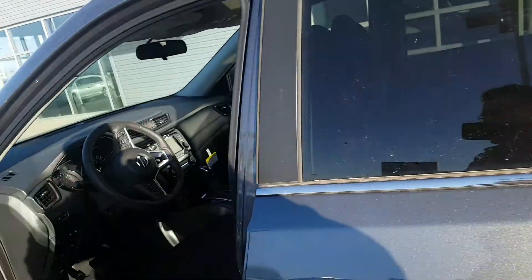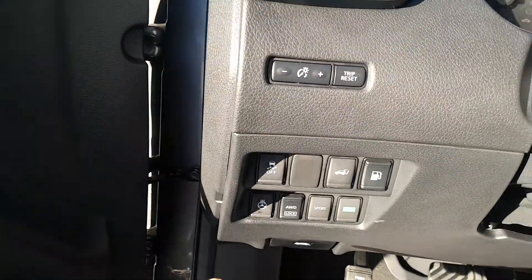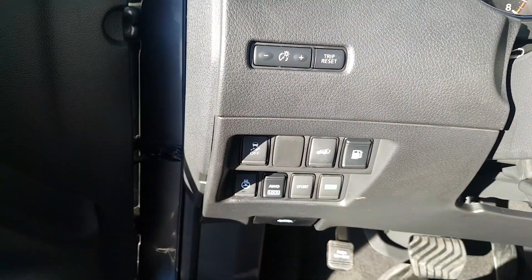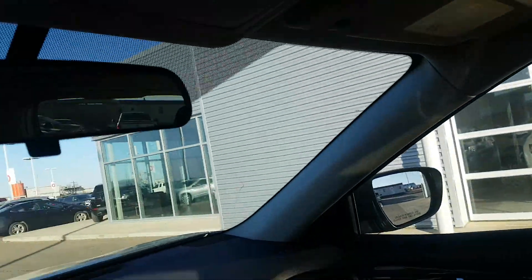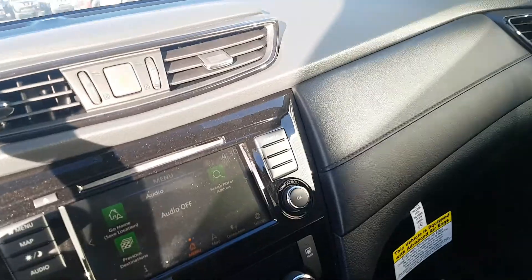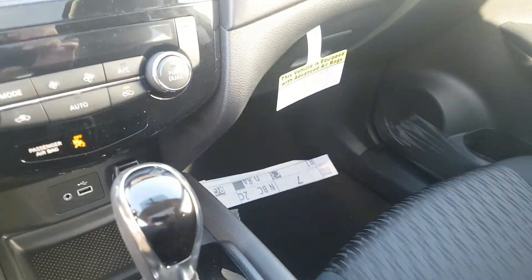Same back, same area in the back for storage, power driver's seat. This particular model has a heated steering wheel, also has a power back hatch so you can open the back hatch from here. Navigation, heated seats.